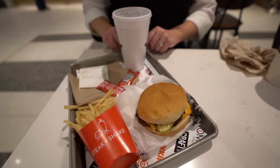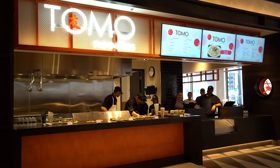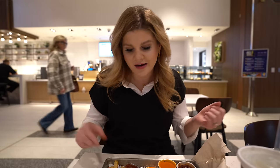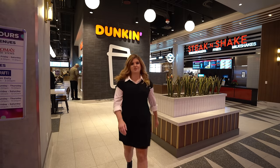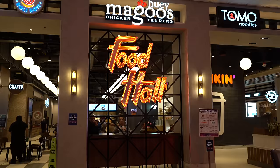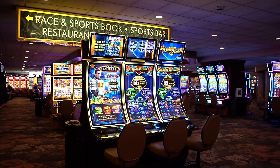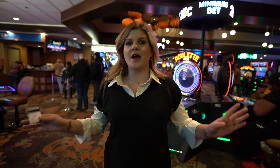Mr. Ruby decided to grab Steak and Shake — he got a double steak burger combo with fries and a drink for about ten dollars. Pretty much nothing in here was over $15, so a ton of good, cheaper dining options for a nice quick lunch. Our food was super good. Honestly, this new food hall is such a major awesome addition to the Fremont Hotel. I absolutely love that they also have a little outdoor patio that they've added.